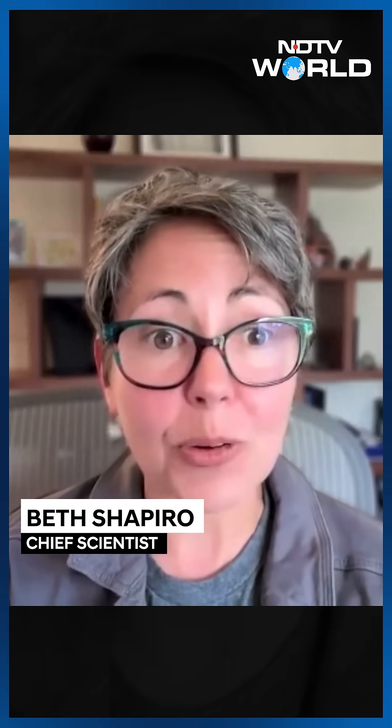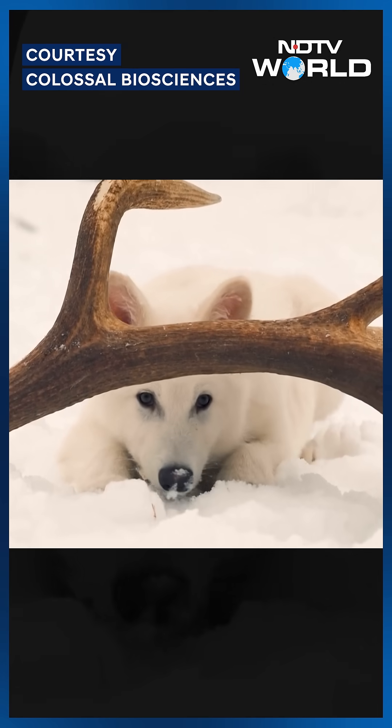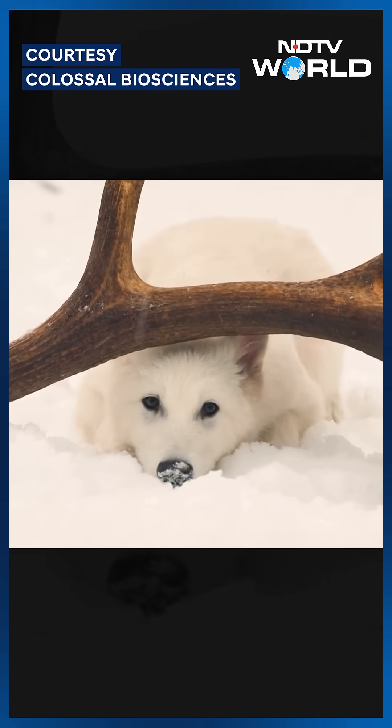The de-extinction to us is recreating these phenotypes. A gray wolf is the closest living relative of a dire wolf. They're genetically really similar — 99.5% similar. And phenotypically, their morphology is also similar; only dire wolves are larger, more muscular, and have these colored coats and other things that we can see from the fossils. So we targeted DNA sequence variants that we believe lead to those traits, and then we edited gray wolf cells to contain those dire wolf DNA variants. And then we cloned those cells and created our dire wolves.